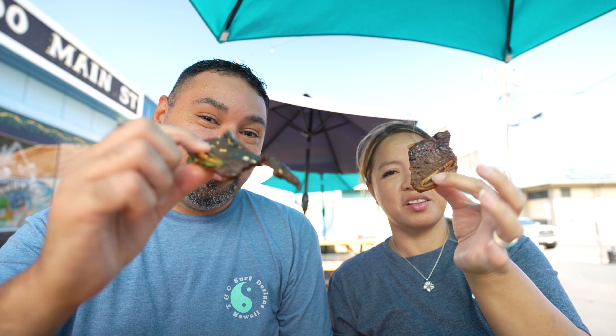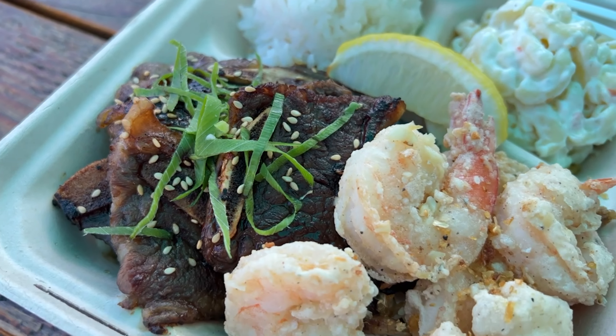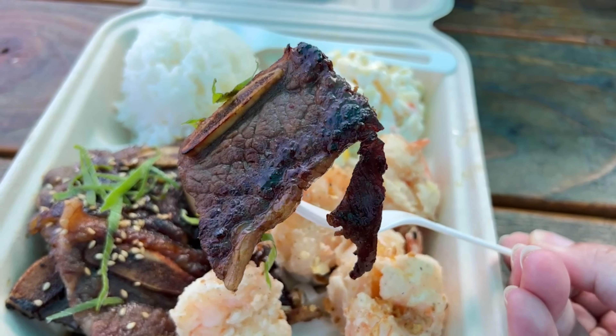We're going to try the kalbi next. That is nice and tender. The flavor on that kalbi — not overly done. You can still taste the original flavoring of the meat. Just a little light sweetness, but really savory. You can definitely taste the marinade with whatever seasoning and spices they use — it's definitely through and through. Once you keep chewing, you can really taste the burst of flavor from that marinade. A little bit of fattiness on the outside. That's so good. Very juicy as well.